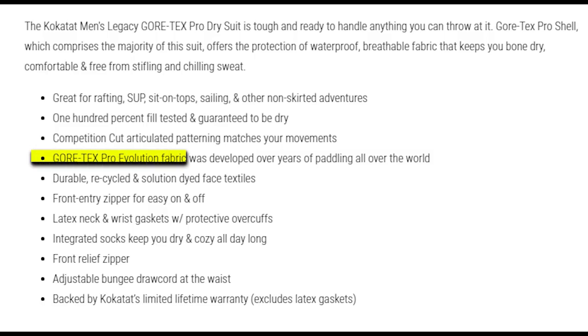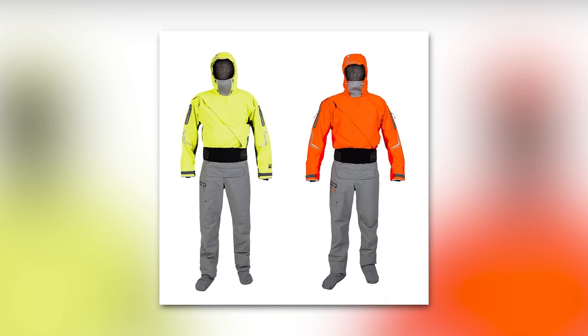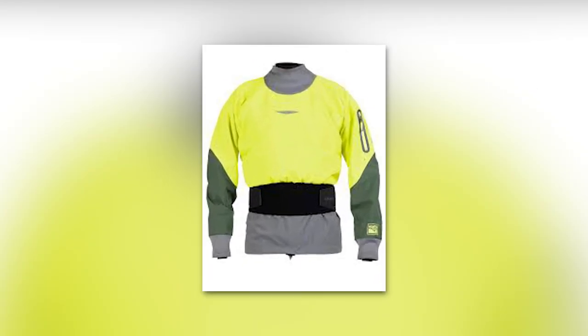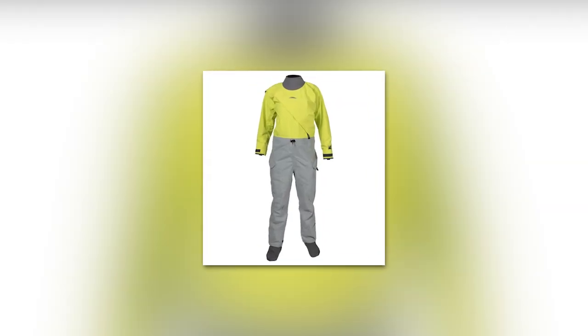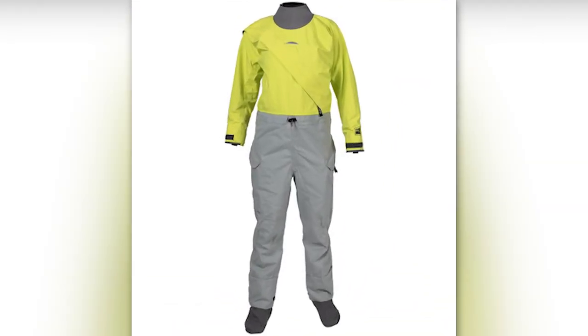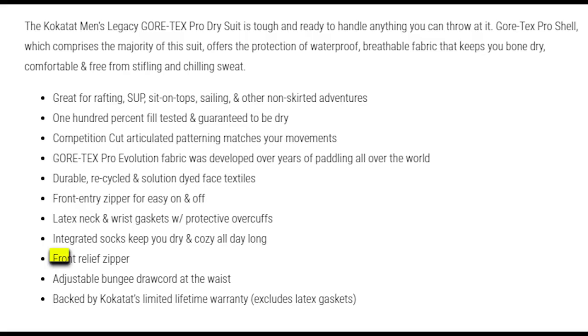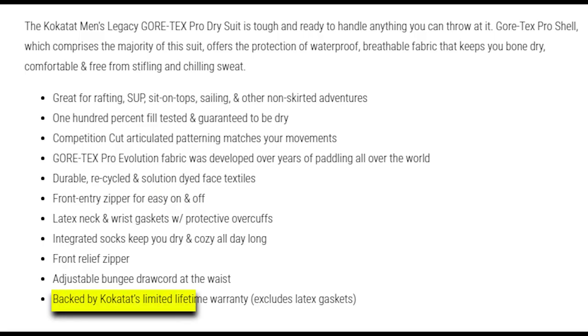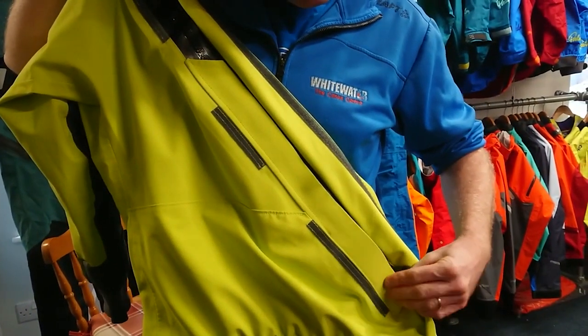The Gore-Tex Pro Evolution fabric, developed over years of paddling across the globe, delivers durability, performance, and sustainability with its recycled and solution-dyed face textiles. Getting in and out of the Legacy Dry Suit is a breeze thanks to the front-entry nylon waterproof zipper. The latex neck and wrist gaskets, coupled with protective overcuffs, create a secure watertight seal. Integrated socks with adjustable overcuffs provide all-day comfort, plus a front relief zipper and adjustable bungee drawcord at the waist allow you to customize the fit. Backed by Kokotat's limited lifetime warranty, excluding latex gaskets.